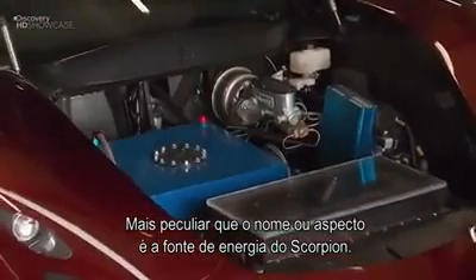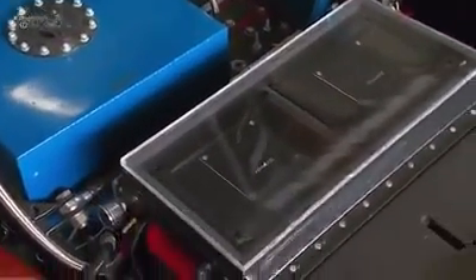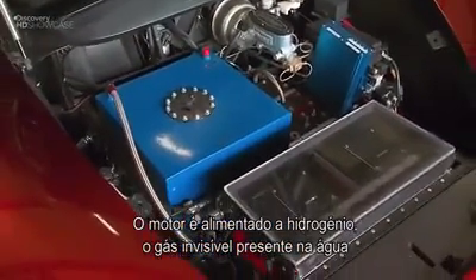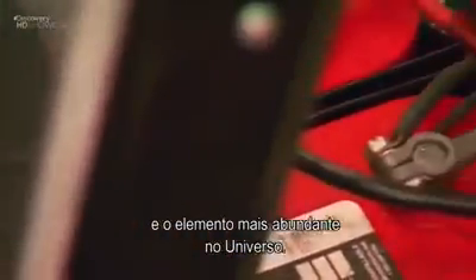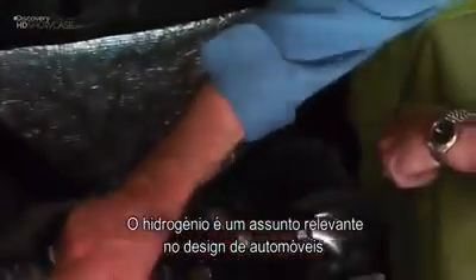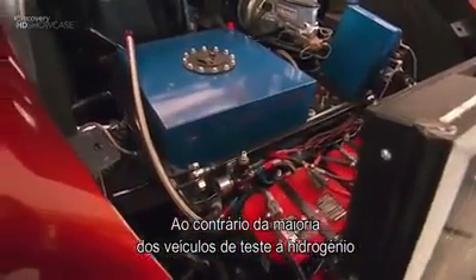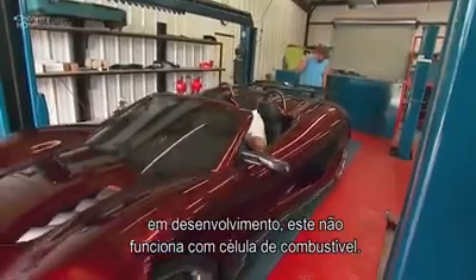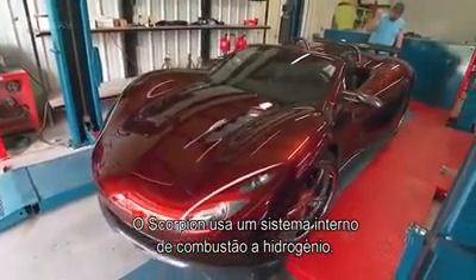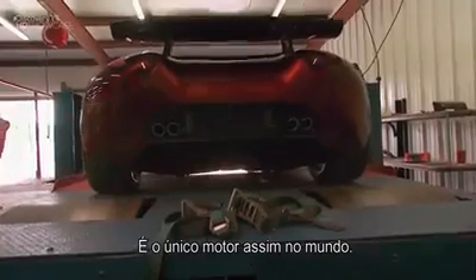More unique than the name or appearance is the Scorpion's radical power source. Its engine is enhanced by hydrogen — the invisible gas that puts the H in H2O and the most abundant element in the universe. Hydrogen is a hot topic in car design, but unlike most experimental hydrogen vehicles in development, this car doesn't run on a fuel cell. Instead, this Scorpion tears up the track with a hydrogen internal combustion system — it is the only engine like it in the world.